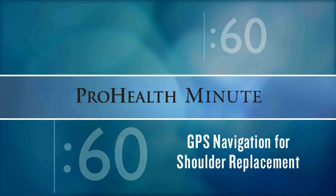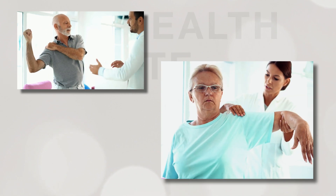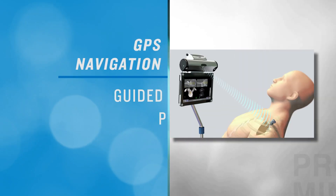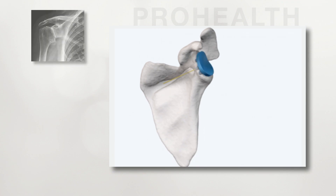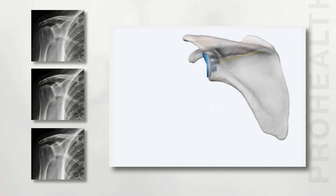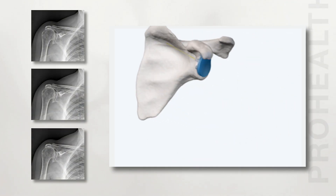Shoulder replacement is a great way to alleviate debilitating pain and dysfunction in your shoulder. The GPS navigation helps improve the surgery because it allows us to better understand the patient's anatomy and pathology preoperatively. We all have different shapes and sizes, and we're able to recreate that for each individual patient.